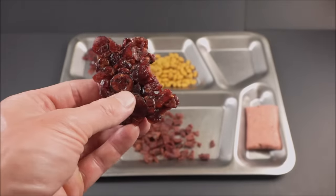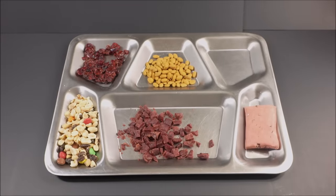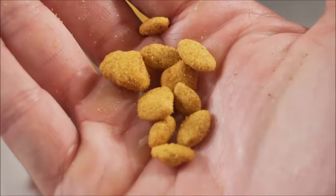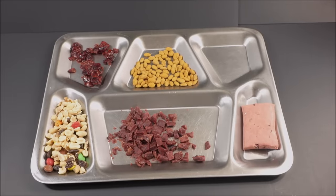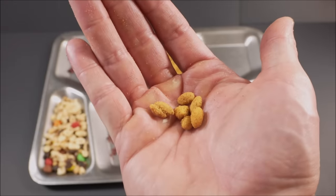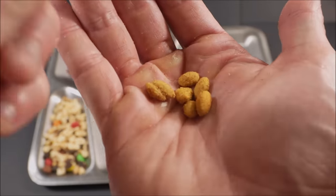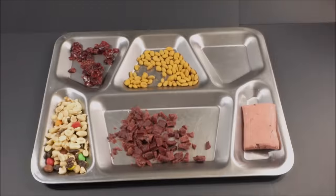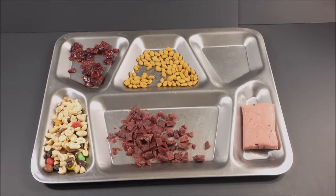Pretty much like a fruit bar — tart, sweet, a fantastic chew. Now for the nacho flavored pumpkin seeds. They're fresh — excellent, savory, salty crunch.